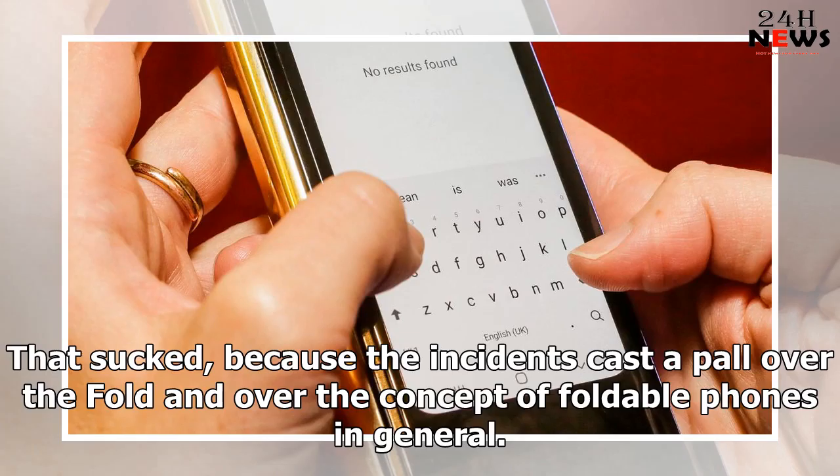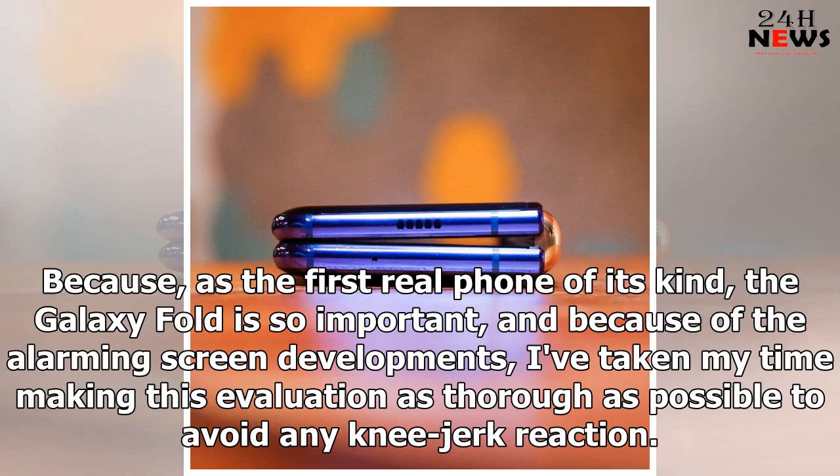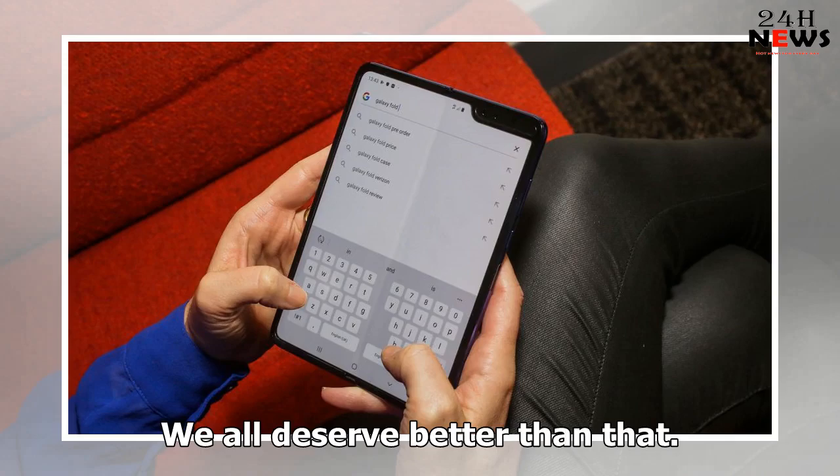That sucked, because the incidents cast a pall over the Fold and over the concept of foldable phones in general. I'd been super excited to be one of the first in the world to try the Fold, but the screen meltdown let all the air out of the balloon. As the first real phone of its kind, the Galaxy Fold is so important, and because of the alarming screen developments, I've taken my time making this evaluation as thorough as possible to avoid any knee-jerk reaction.